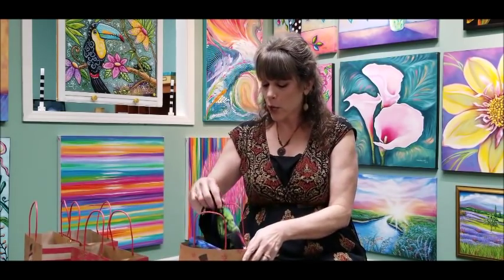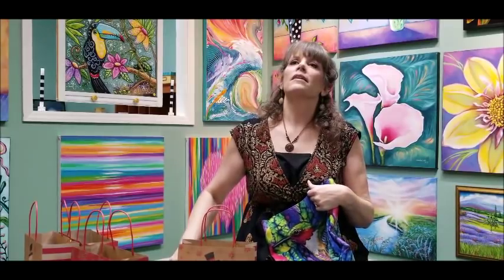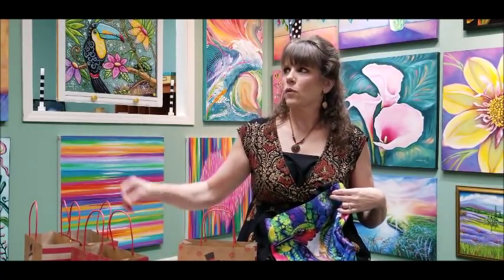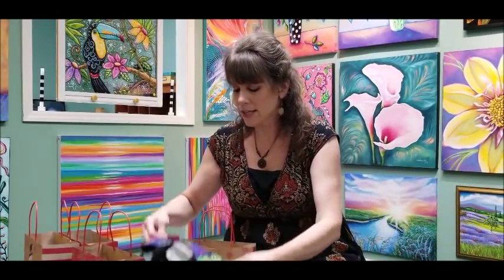Got another one — this is a tote bag. This was one I did of a hummingbird, so it's nice and colorful. The winner is Kendra Clark. I don't know who Kendra is.